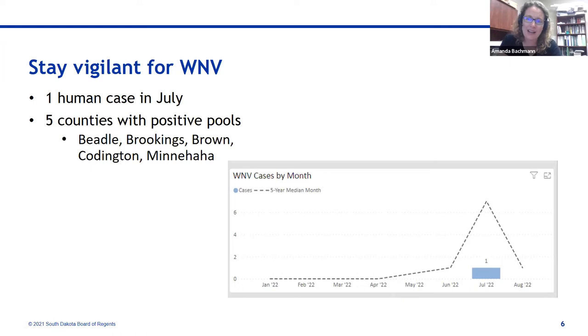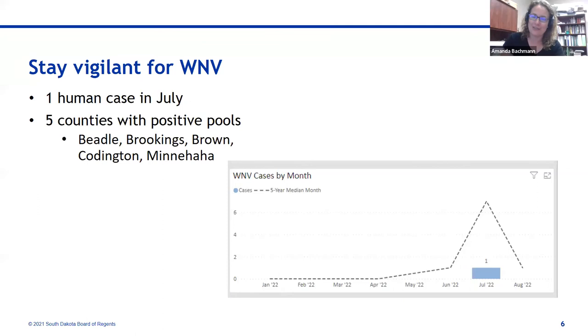Another point of constant vigilance: West Nile virus. We have one human case reported late July, and five counties with positive pools in the state, so we're trending towards lower overall human case numbers, but stay vigilant. Wear long sleeves, long pants, and repellents with EPA-approved active ingredients, and make sure you are reapplying per label directions. West Nile virus season is still out there, and symptoms can be confused with other things, so take precautions as you engage in outdoor activities.